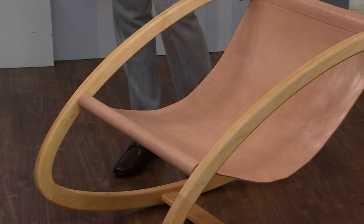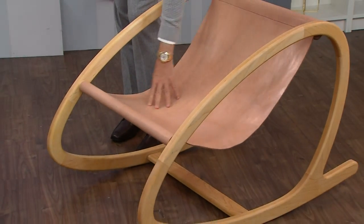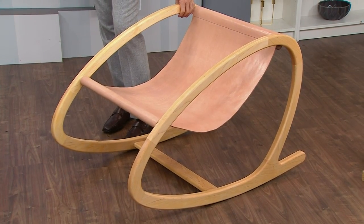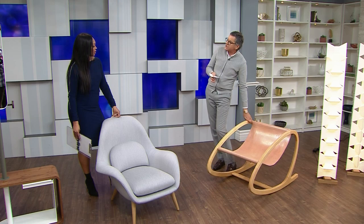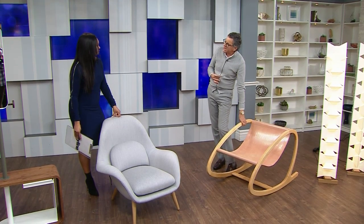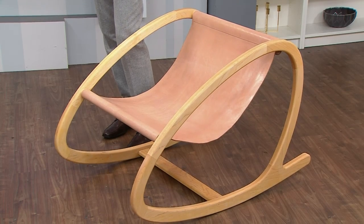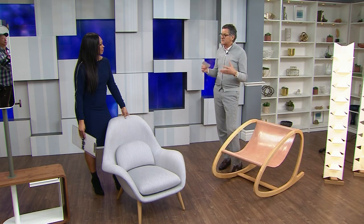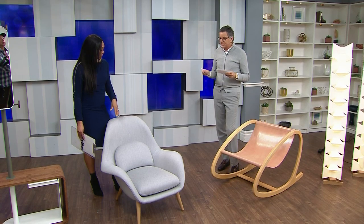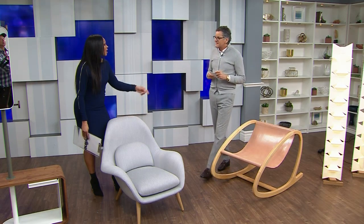This is the Y Rocker from Object and Ideas, and it's really a sculpture. It has a leather sling which is almost like a little hammock, and then this beautiful wood frame. We're seeing a lot of furniture that's very sculptural — a lot of furniture that's art. We call these signature pieces. Every house should have one or two pieces that are really special, that are comfortable but also beautiful, whether it's a table, a chair, or something like this.